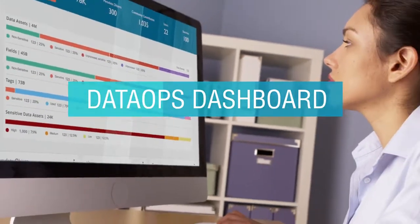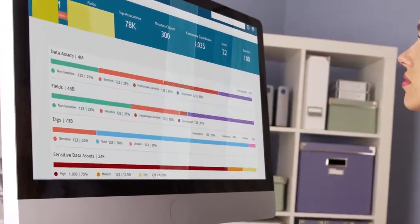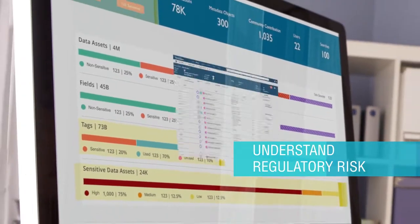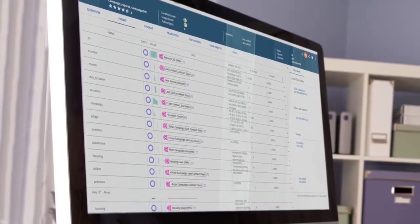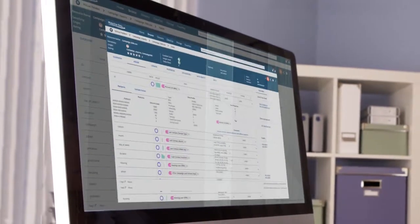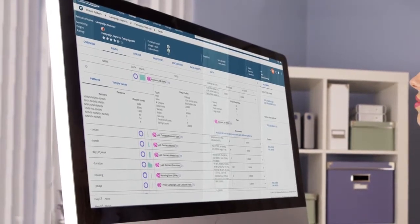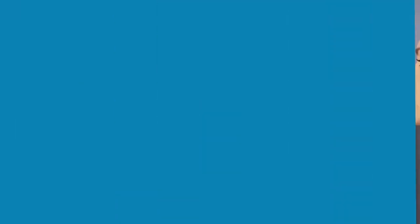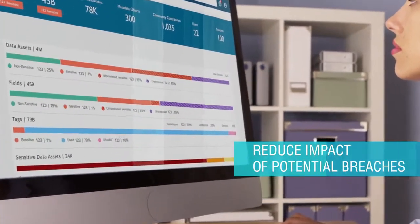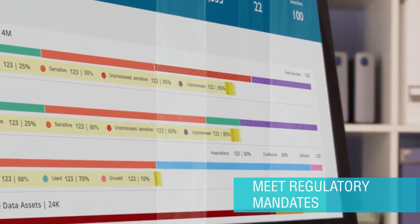Our new DataOps dashboard serves as a regulatory hub within our data catalog. It enables users to immediately understand the macro risk of their data estate and view specific files that have been auto-tagged by Waterline Data's AI machine learning engine called Aristotle as sensitive, helping expedite the identification, remediation, and documentation processes. Now you can understand where all of your sensitive data resides, reduce the impact of potential breaches, and meet regulatory mandates such as GDPR with the DataOps dashboard.